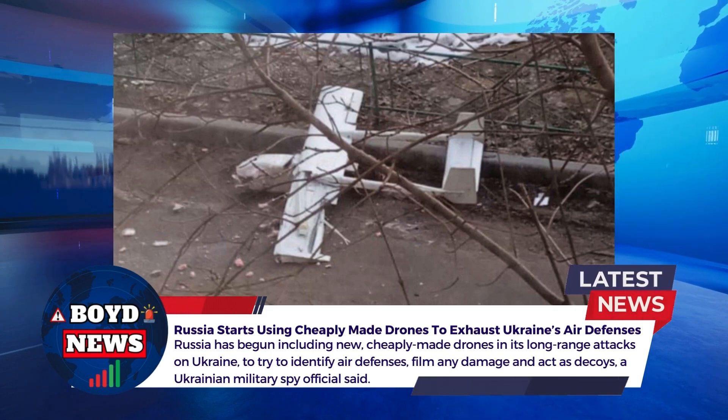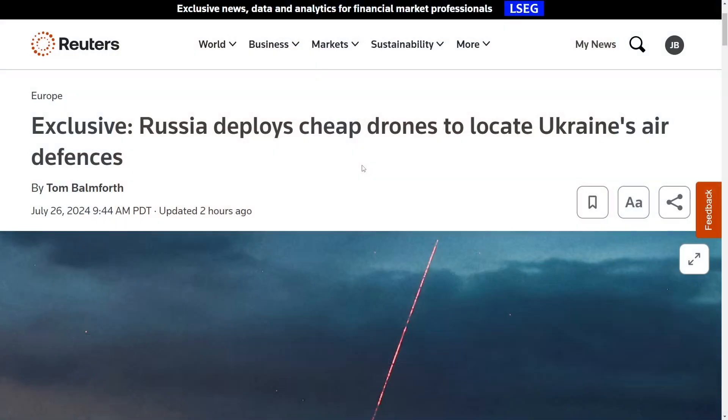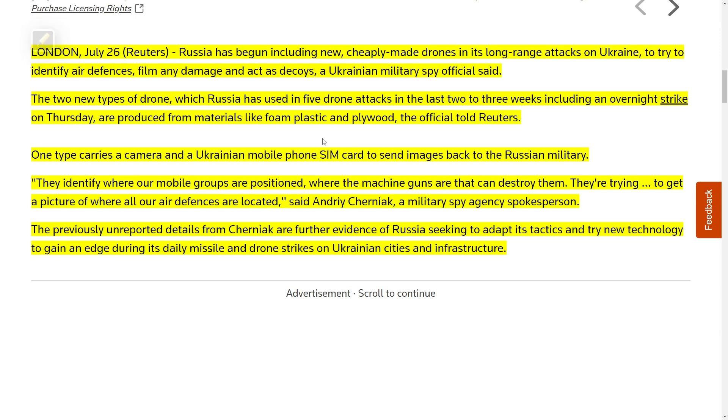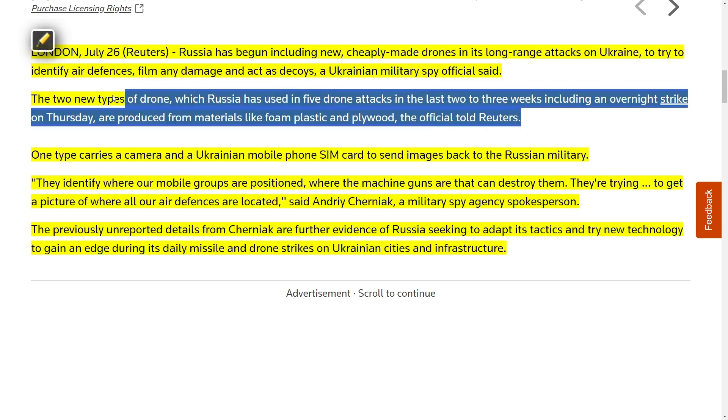This report is from Reuters — an exclusive: 'Russia deploys cheap drones to locate Ukraine's air defenses,' published July 26, 2024. It says Russia has begun including new cheaply made drones in its long-range attacks on Ukraine to identify air defenses, film damage, and act as decoys. A Ukrainian military spy official said these two new types of drone have been used in five drone attacks in the last two to three weeks, including an overnight strike on Thursday, produced from foam, plastic, and plywood. This likely includes the recent attack where a Russian drone landed in Romanian territory.